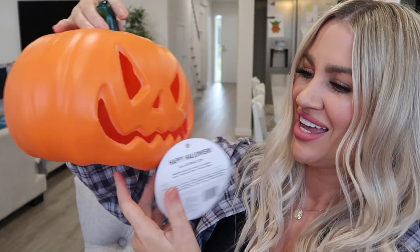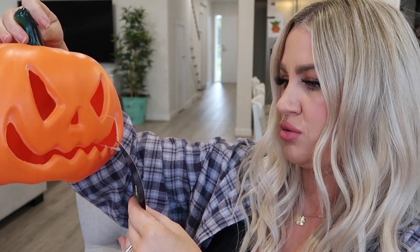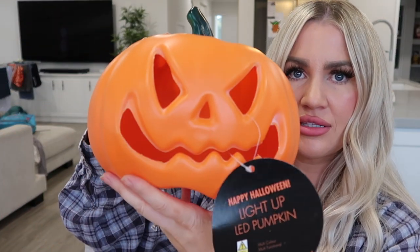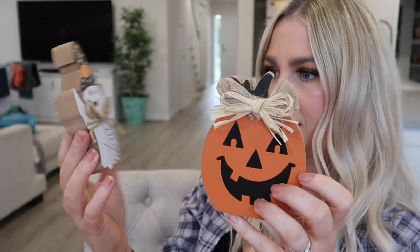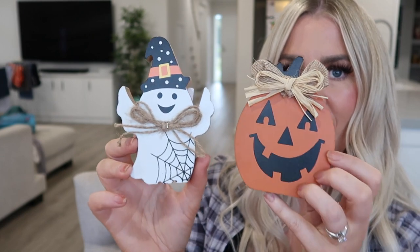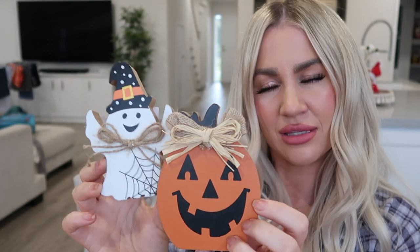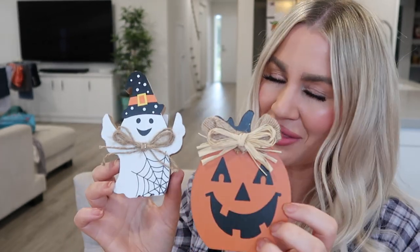And another pumpkin — this one is a lot bigger, 23 by 21 centimetres, a really decent size, and it lights up as well. I also picked up some little wooden decorations — the little ghost and the little pumpkin. I just thought they were really cute and I'll probably sit them somewhere together, because I feel like they'll get lonely without each other.